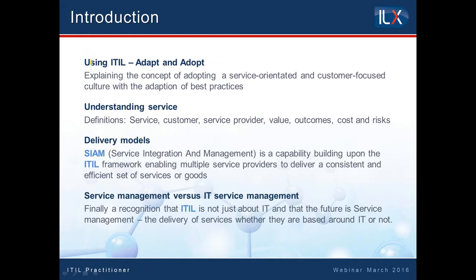The introduction of the book focuses on ITIL. It mentions the fact that ITIL isn't a methodology — it's talking about the adapt and adopt approach. As I've already mentioned, it's very much focused on the fact that we should be service-oriented and customer-focused. It doesn't really talk about IT — it talks about the delivery of services. You can see here towards the bottom where it's talking about delivery models, the service integration and management, and using the ITIL framework.